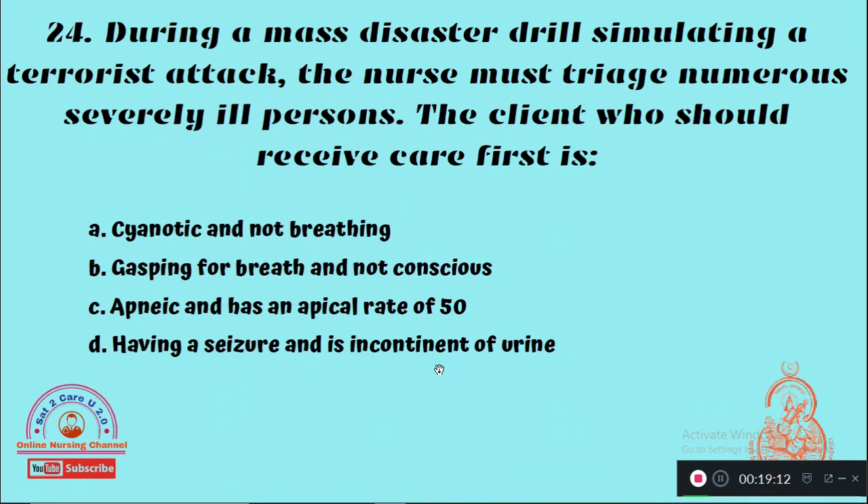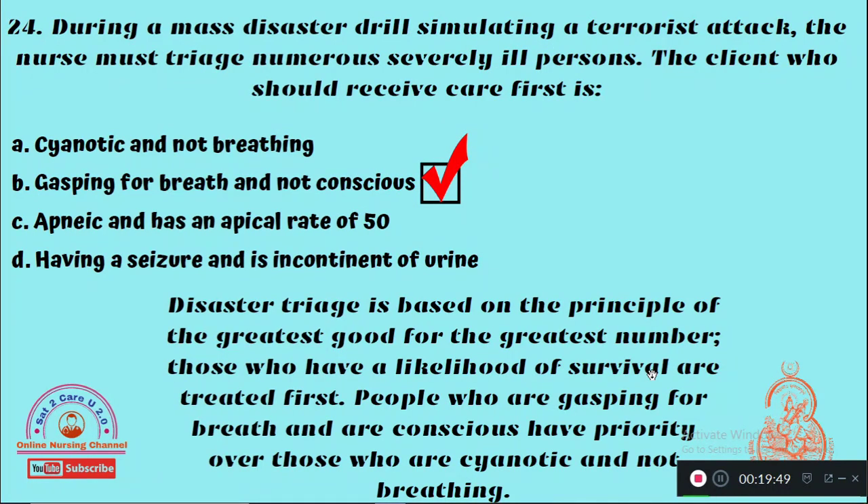Question 24: During a mass disaster drill simulating a terrorist attack, the nurse must triage numerous severely ill persons. The client who should receive care first — Option A: Cyanotic and not breathing, Option B: Gasping for breath and not conscious, Option C: Apneic and has an apical rate of 50, Option D: Having a seizure and incontinent of urine. The right answer: the nurse should first attend to the client who is gasping for breath and not conscious.